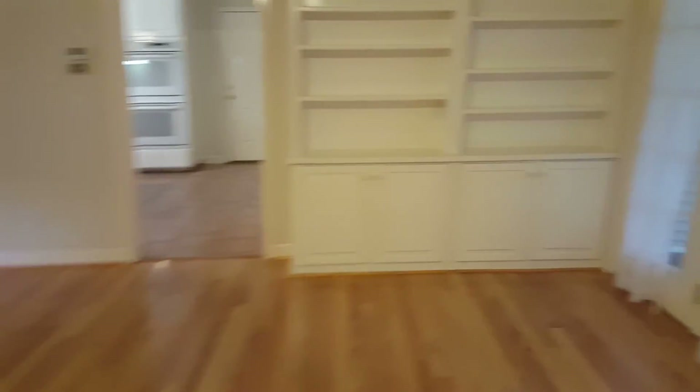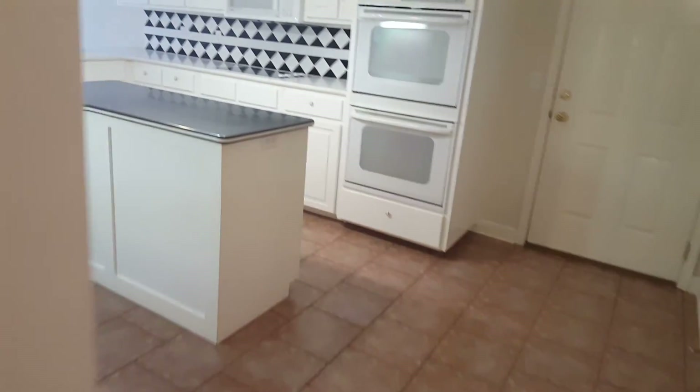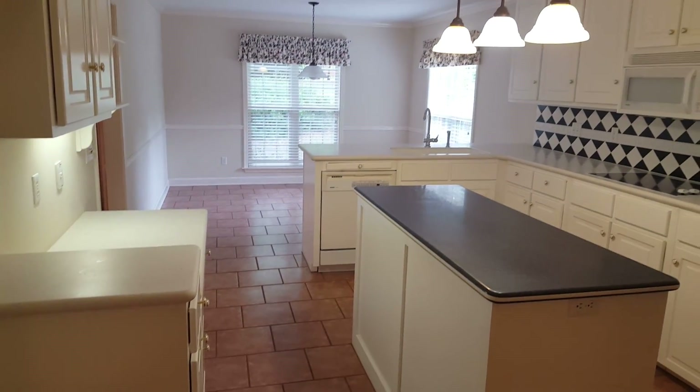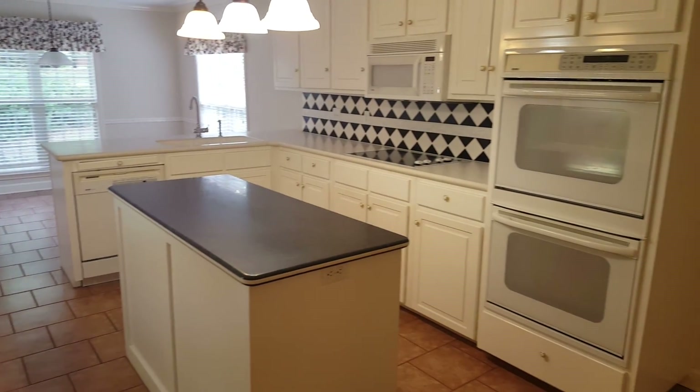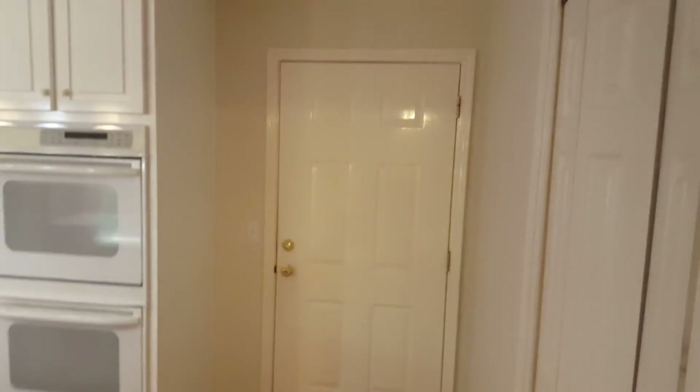Coming back across the home, it also has a screened-in porch on that side, but we're going to be limited on time to approximately 10 minutes, so I want to get you more of the exterior as well. Looking across the kitchen, it has a generous breakfast area. We'll go out to the garage in a minute. This is the pantry area — lots of space for pantry storage.